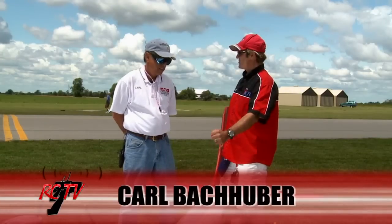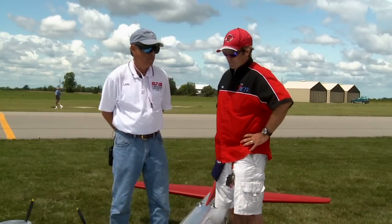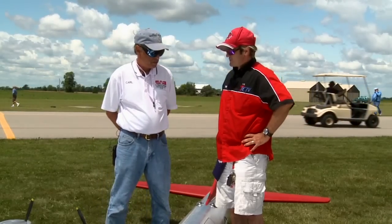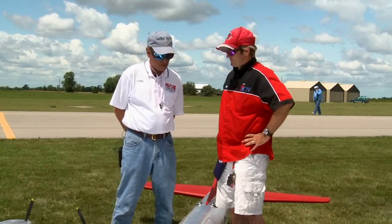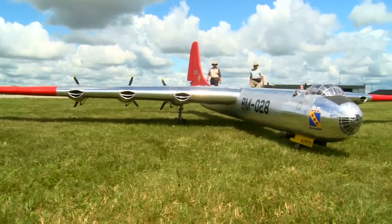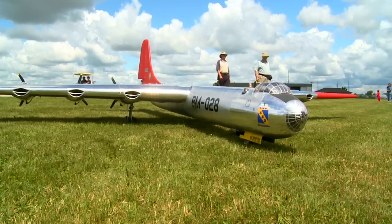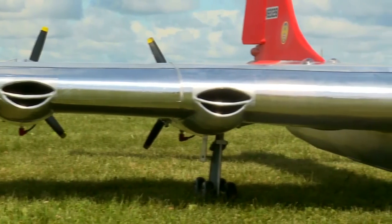We are standing in front of a monster here. What's the wingspan on this one and what type of plane is this? This is called a Convair B-36B Peacemaker. It was designed and built in the late 40s — probably this one is 1948. It has a wingspan of 19 feet 2 inches. It is a 1/12 scale model, so the real one had a 230-foot wingspan, which was, for the time, the largest airplane in the world.